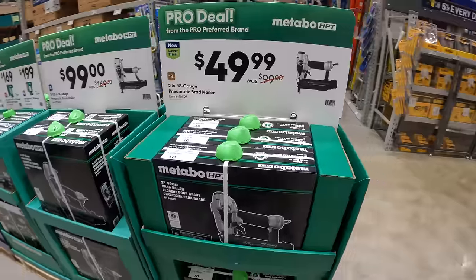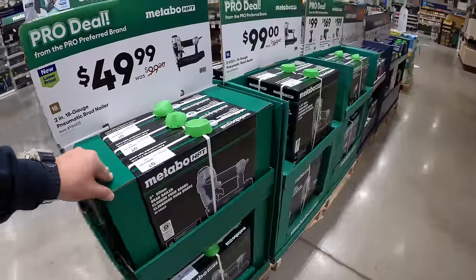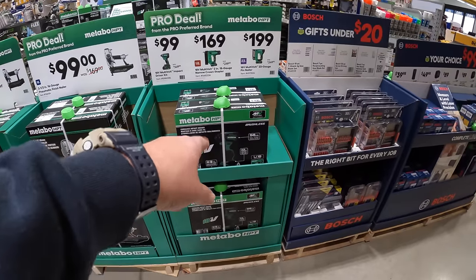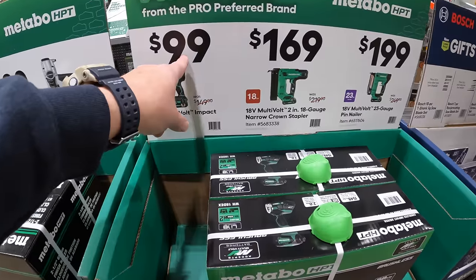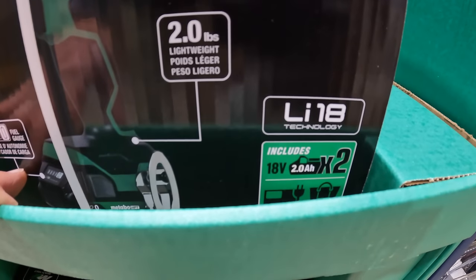There's the impact driver — like I said, $99, as a kit with a 2 amp hour battery, charger, and a bag.